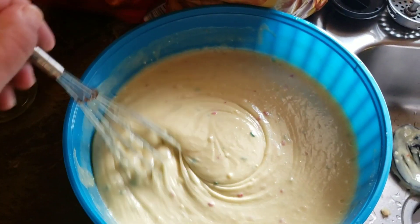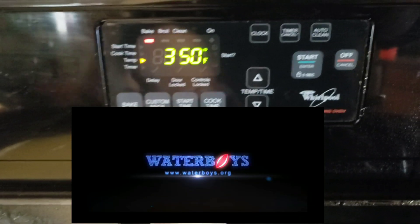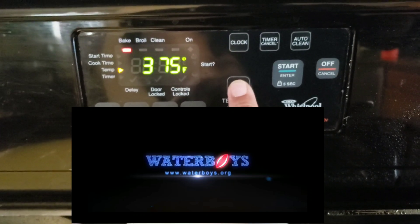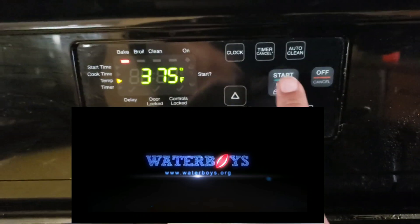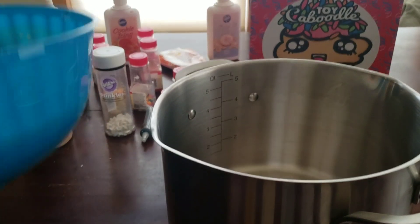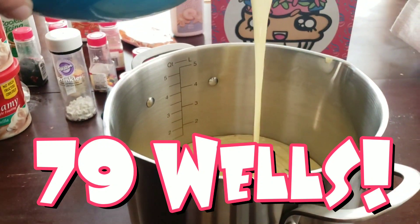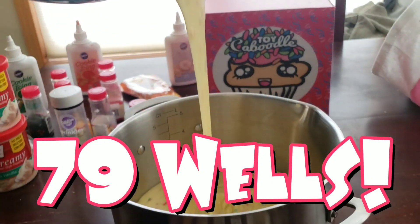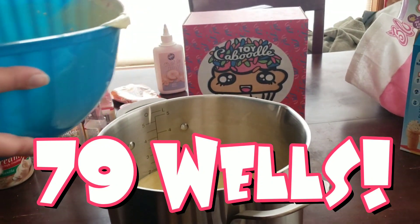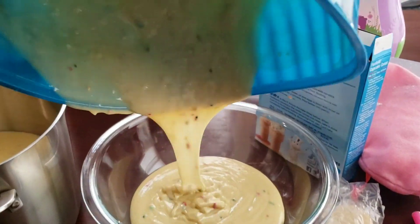We are on Team Water Boys, which is bringing wells to people in countries that don't have clean water, providing water for people all over the world — clean water, which is an essential need. Water Boys has created over 79 wells and are providing clean water to over 330,000 people, so we want to make as much money for them as possible. More information will be in the description.